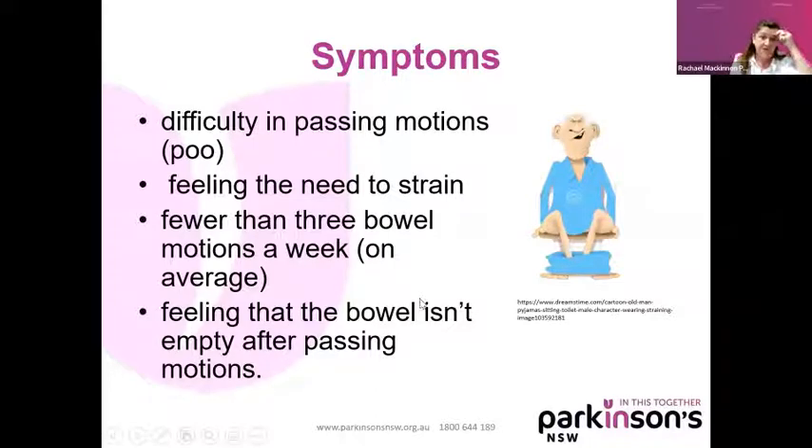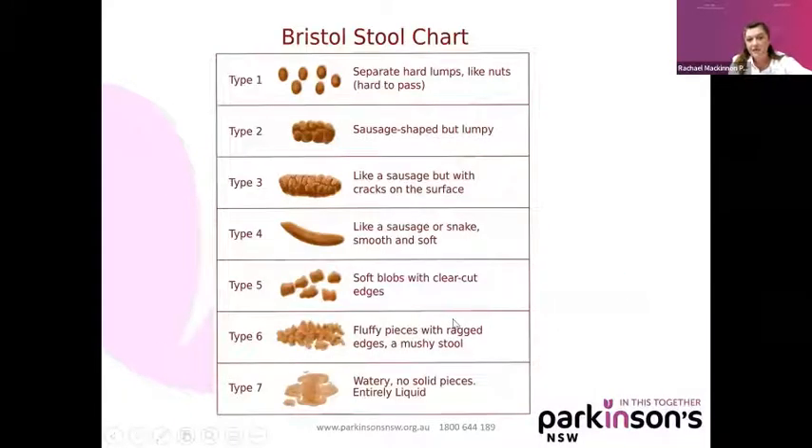The symptoms of constipation include difficulty passing motions or poo, feeling the need to strain, and fewer than three bowel motions per week on average. There's also feeling that the bowel isn't empty even after going to the toilet. If you've been into hospital and had anything to do with nurses, you know that we love the Bristol Stool Chart. It was developed in the UK in 1997 and gave nurses and patients a way to communicate the types of stool, providing good information about gut health too.